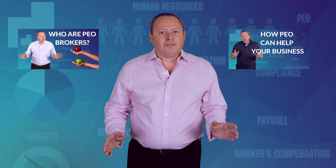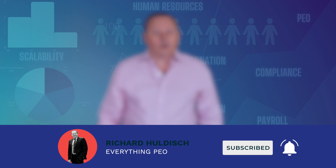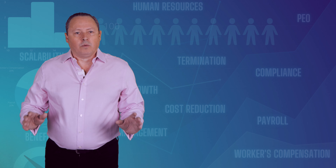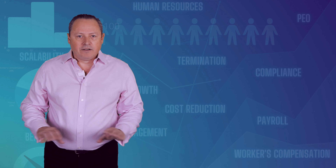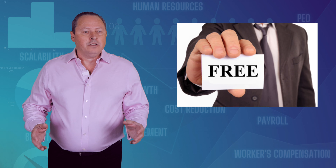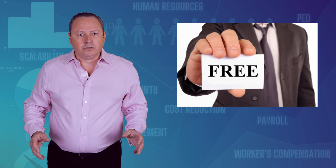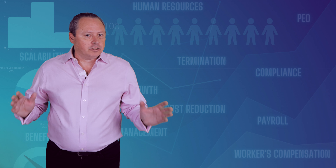In my two previous videos, I have explained what a PEO is, who the PEO broker is, and why you need a broker to find the best PEO for your business needs. Links to these videos are in the video description. Feel free to ask me any questions in the comments below, and don't forget to subscribe to my channel to learn more about the PEO world. Although the process of finding the right PEO might seem complicated, it is not, and I am here to guide you through every single step. It is important to remember that our service is complementary to you, since we are only compensated by the PEO solution that you choose — in essence, free of charge to you.